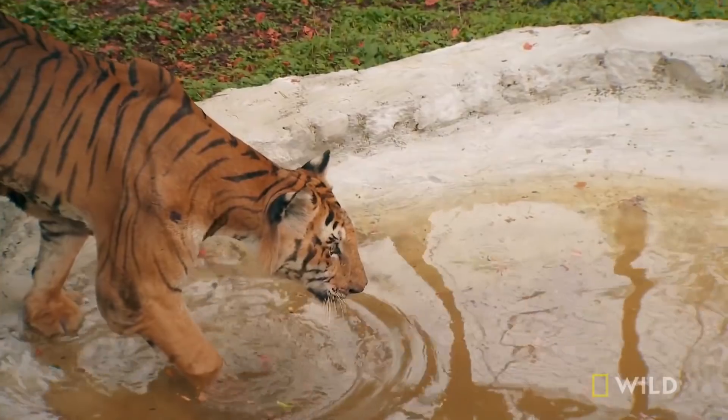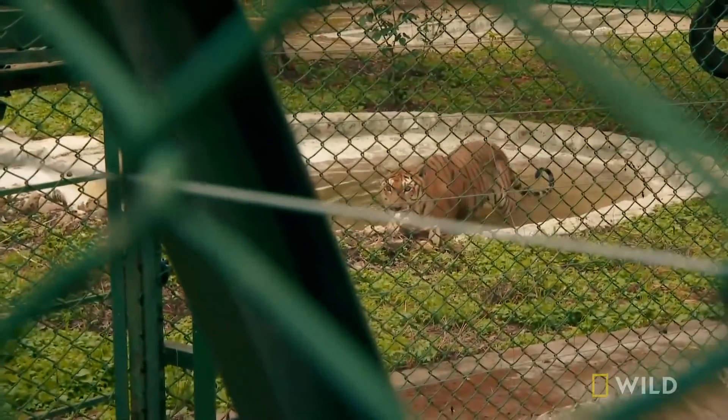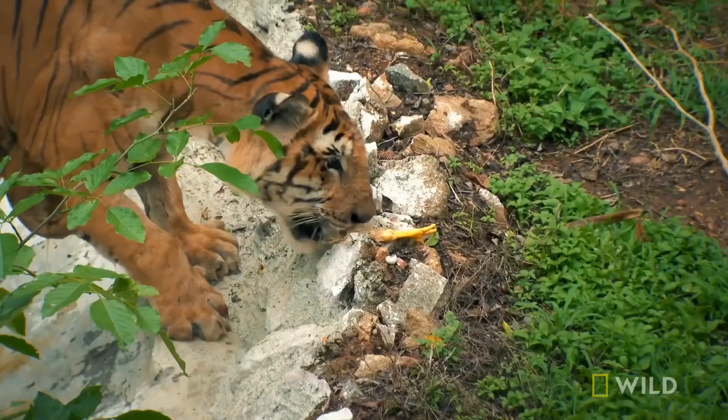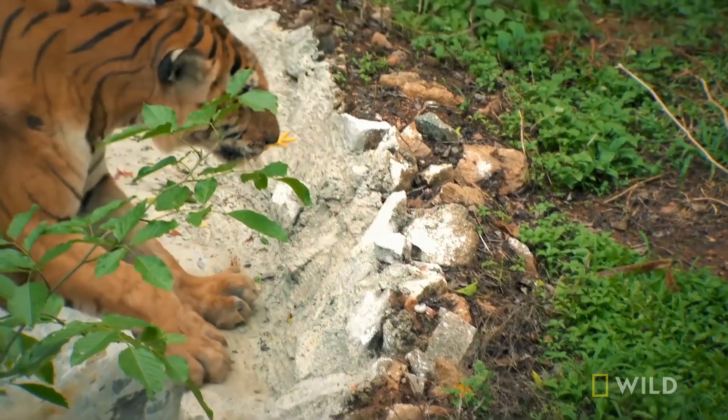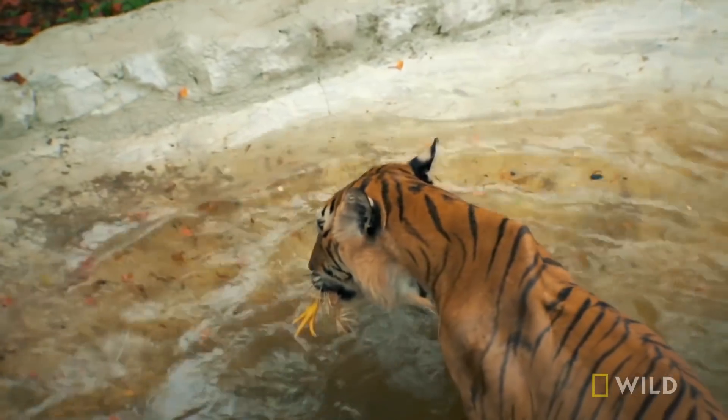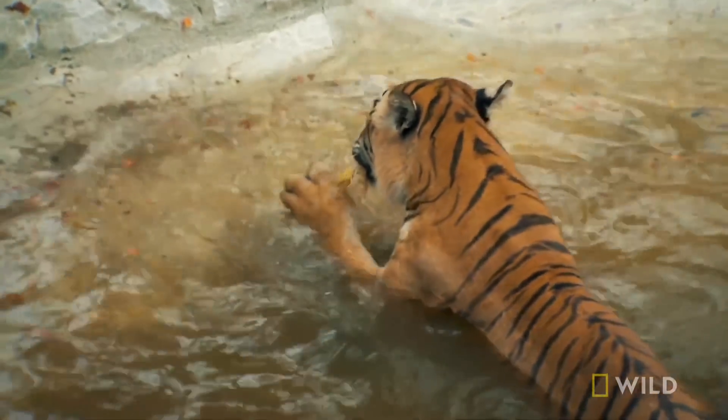Look at him — here he goes into his pool. He's looking for the chicken. He took it. He likes that. He's looking clear, looking alert and sharp. And he's not wheezing.